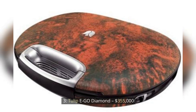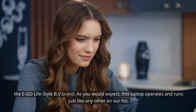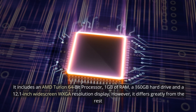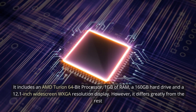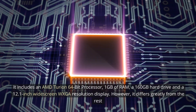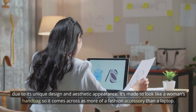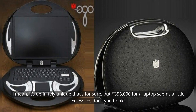Number 3: Tulip Ego Diamond — $355,000. Coming in at number 3 on our list of the most expensive laptops in the world is the Tulip Ego Diamond, costing an insane $355,000. This luxury item was made by Tulip under the Ego Lifestyle BV brand. It includes an AMD Turion 64-bit processor, 1GB of RAM, a 160GB hard drive, and a 12.1-inch widescreen WXGA resolution display. However, it differs greatly from the rest due to its unique design and aesthetic appearance. It's made to look like a woman's handbag, so it comes across as more of a fashion accessory than a laptop. It's made from solid palladium, white gold, and encrusted with brilliant-cut diamonds. $355,000 for a laptop seems a little excessive, don't you think?